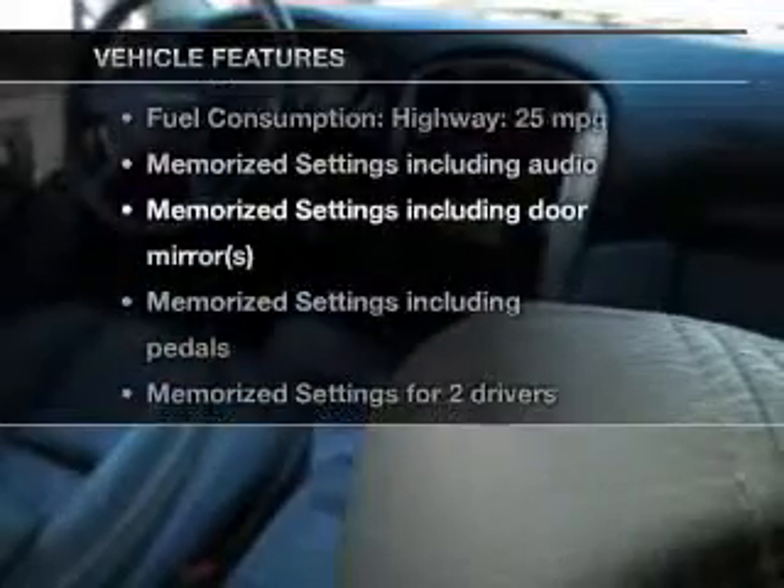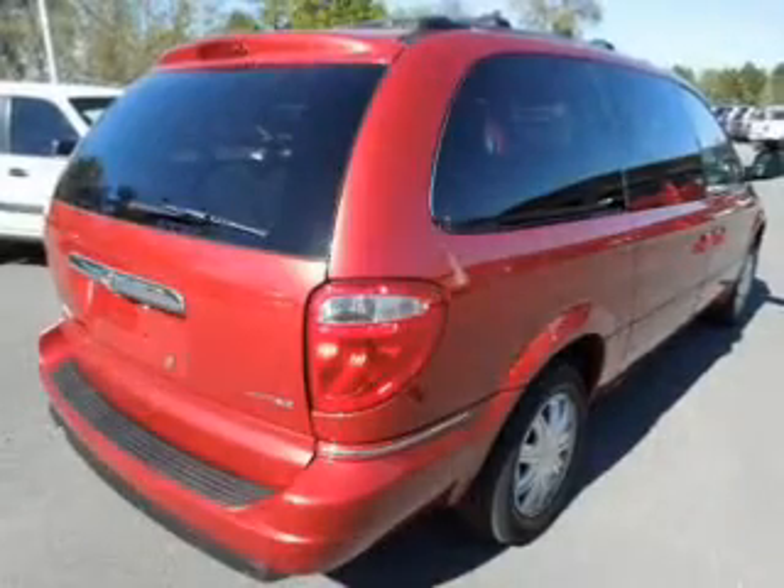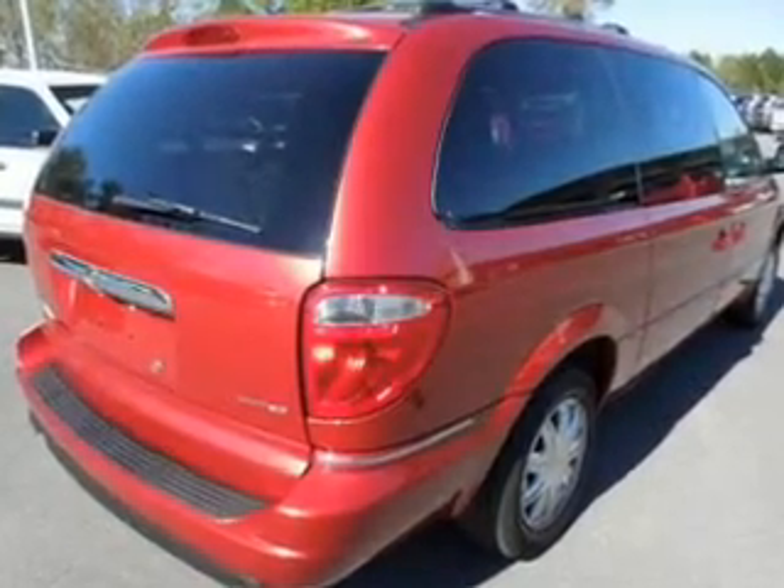Enjoy these notable features that are included in this vehicle: leather seats, power door locks, power windows, cruise control, an AM FM stereo with multi-disc CD player, power mirrors, and power steering.